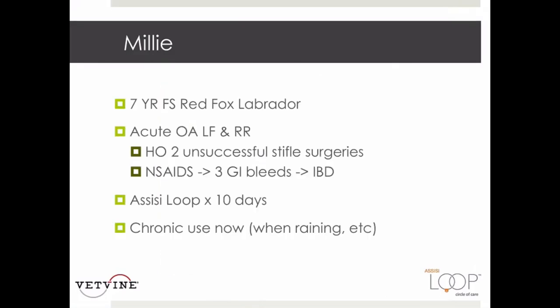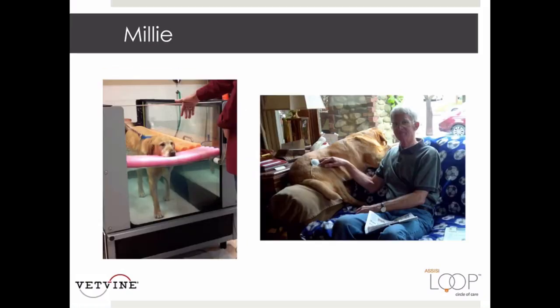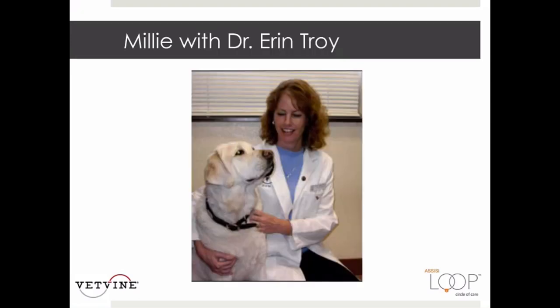This is Millie, a seven-year-old female spayed Red Fox Labrador with an acute episode of osteoarthritis in two legs, a history of two unsuccessful stifle surgeries, and who is nonsteroidal intolerant with three GI bleeds. Dr. Erin Troy prescribed a loop for Millie, and she used it for 10 days. Now the owner uses it chronically and when it rains. She also received complementary modalities including an underwater treadmill, but the key benefit is the ability to treat this large dog at home.